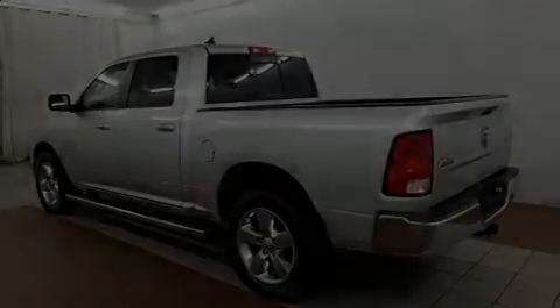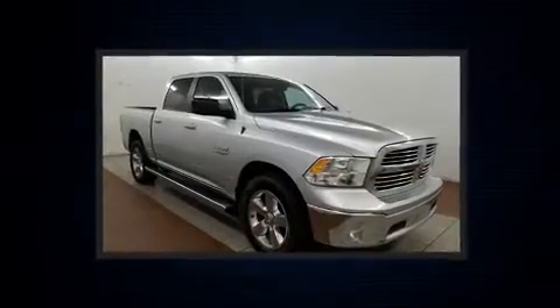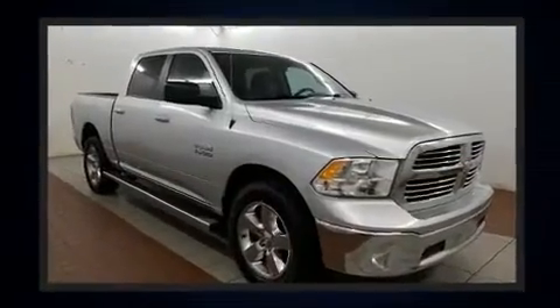You can expect a lot from the 2015 Ram 1500. It features an automatic transmission, four-wheel drive, and a refined six-cylinder engine.